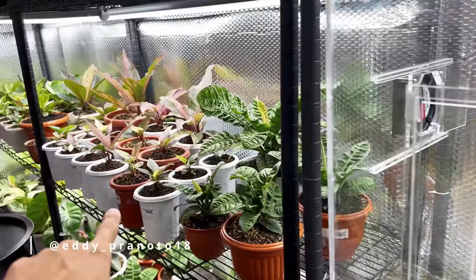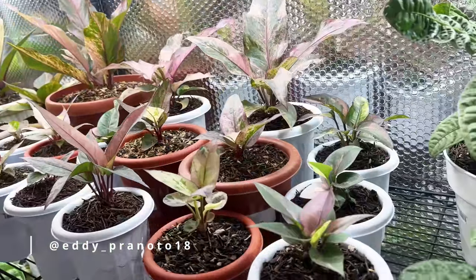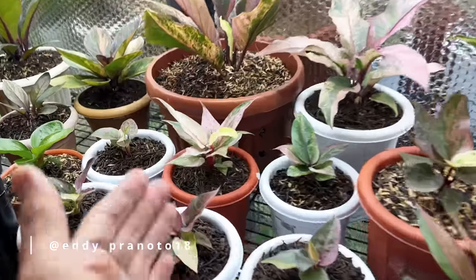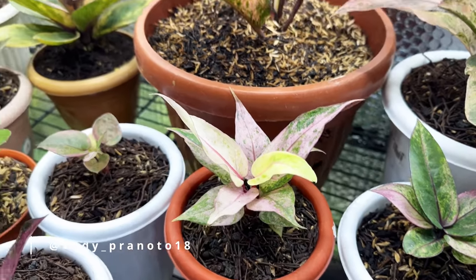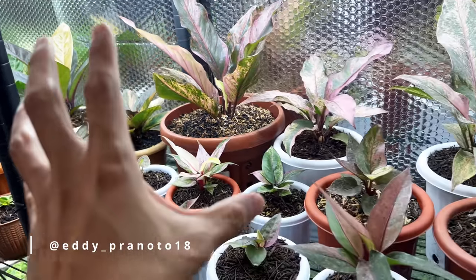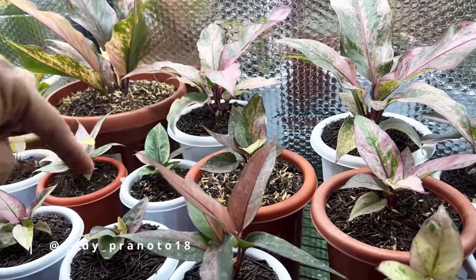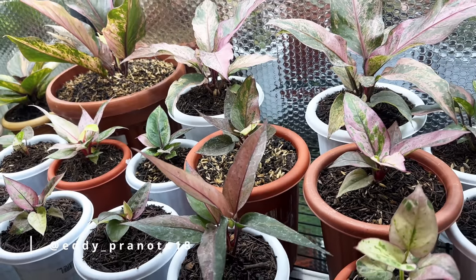Eddie is also known for hybridizing these bird nest type anthuriums. We have an episode shot at his nursery about two years back. These guys can get absolutely massive — these are still teeny tiny babies, and there are so many different varieties, shapes and colors. For this one, you actually do need a larger space because they can get large very quickly. You also need very good light. If you want to maintain this beautiful rosette, you're going to need some filtered skylight or shade coming directly from above.